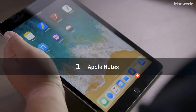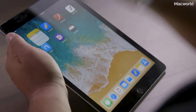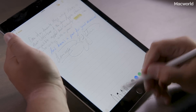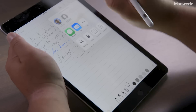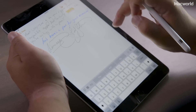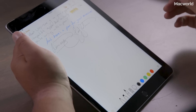The first app we're going to look at is Apple's own Notes app. It's Apple's own stock app so you shouldn't expect any big features in it. Down here you have a pen, a highlighter, a pencil, an eraser, a selection tool, and an assortment of colors. You can also choose whether you want lines or unlined paper, but that's about the extent of the customization you're going to get with this tool.